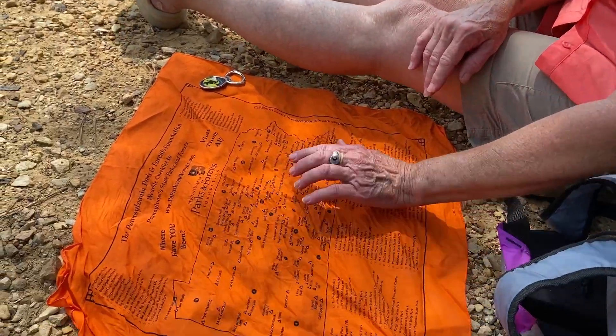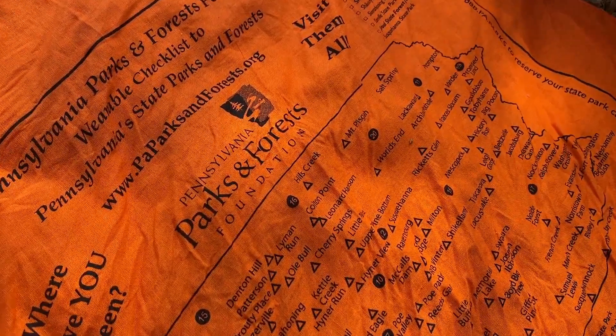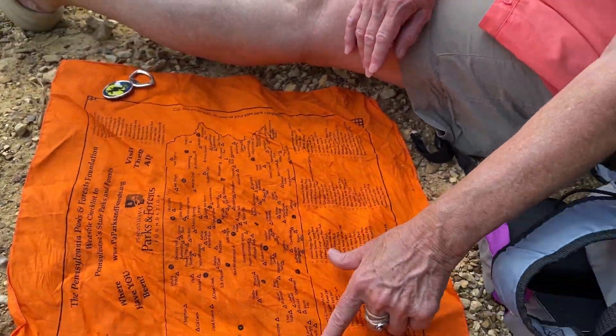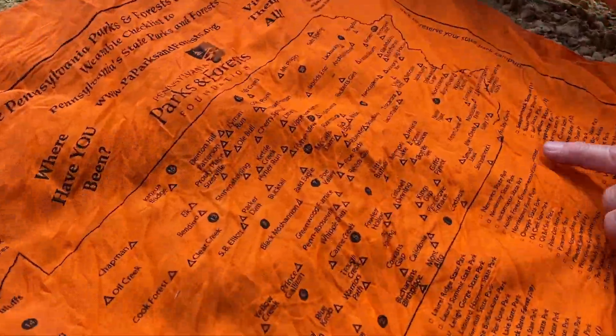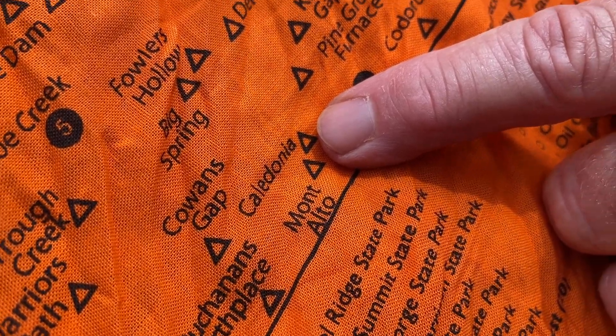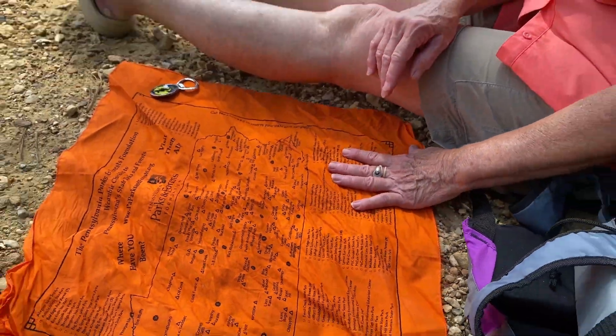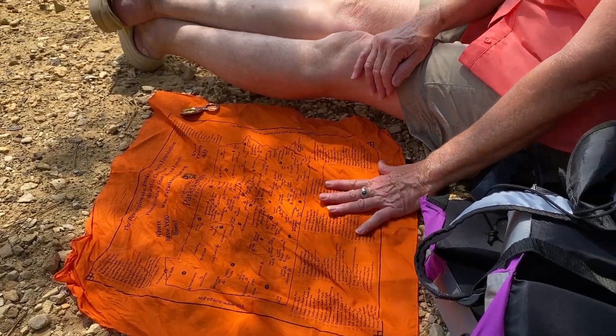I brought this with us — I got this at one of the state parks. I thought it was a pretty cool bandana and I like to collect bandanas. It has all of the Pennsylvania state parks on it, and we can find right where we are on it. Karen's going to sacrifice her nifty bandana as a nice clean eating spot for us today.